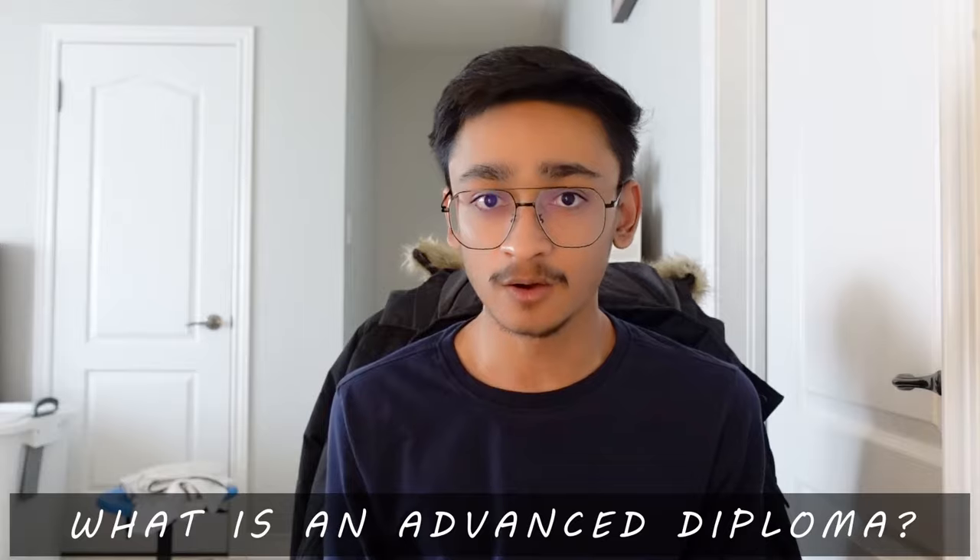Hey guys, welcome back to the channel. My name is Sapan and I'm back with a new video. In today's video I'll be talking about everything that you need to know about an advanced diploma. So without any further ado, let's get right on to the video. So to begin with, what is an advanced diploma?